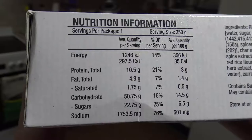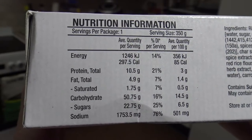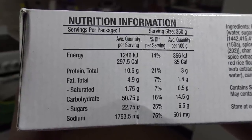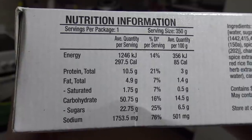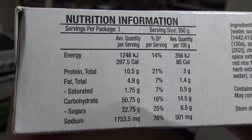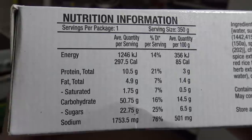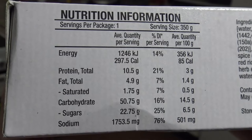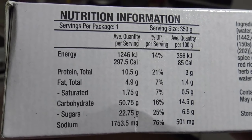Now with all that chasiu sauce, it's got to have heaps of sugar in it, right? Well, let's see. Energy: 1,246 kilojoules — so you could have maybe six or seven of these a day. Yummy. Protein is only 3%. Fat is very low at 1.4%. Carbs are average at 14%. And sugar — well, it's only 6.5% really, but the sodium is up there. Which to me sounds like it could be pretty tasty. Anyway, let's take it out of the box and see what it looks like.